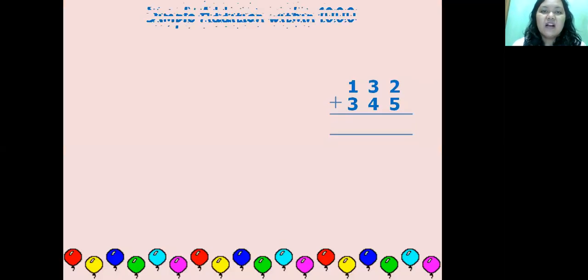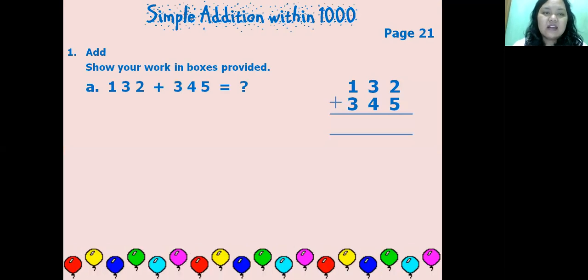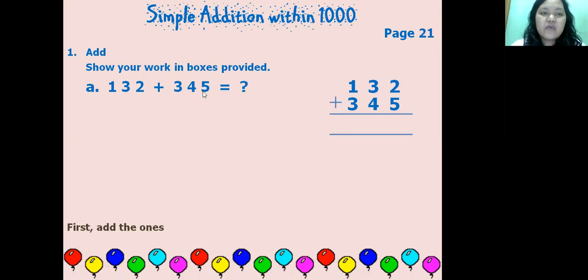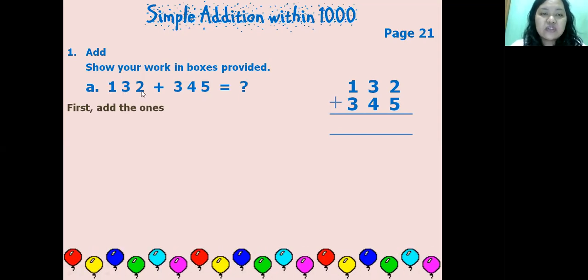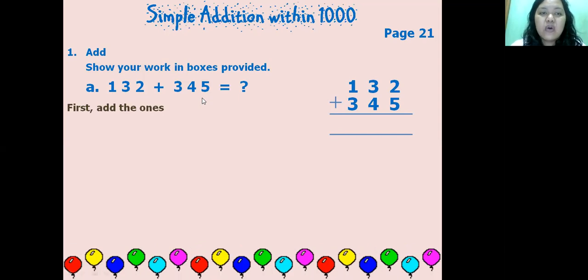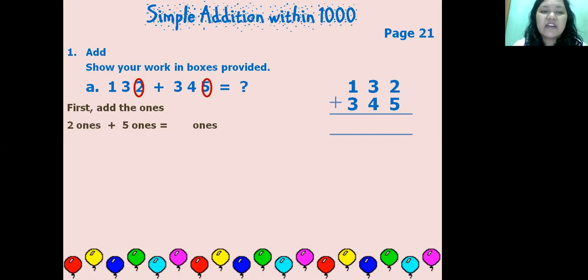Simple addition within 1,000. You can open your book to page 21 and show your work in the boxes provided. Look at this: 132 plus 345. For the first step, look at the ones. From these numbers we know 132 has 2 ones, and 345 has 5 ones.